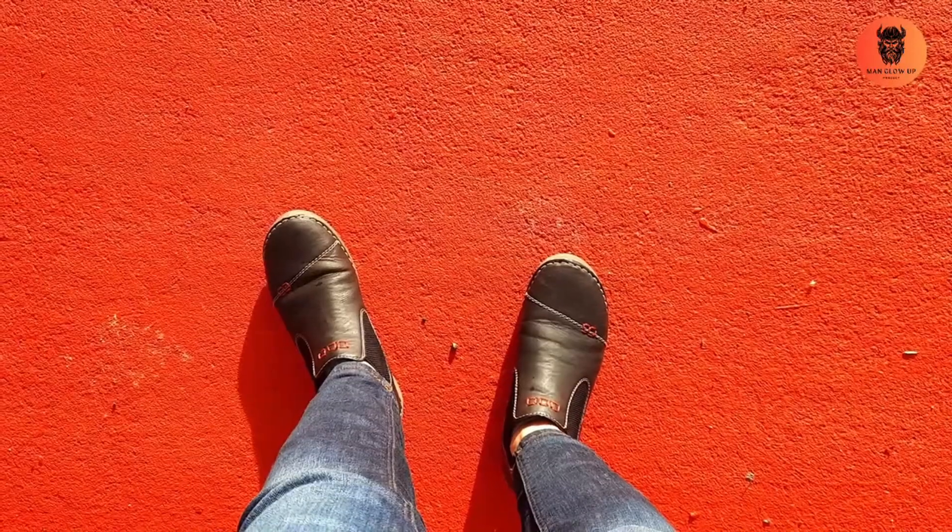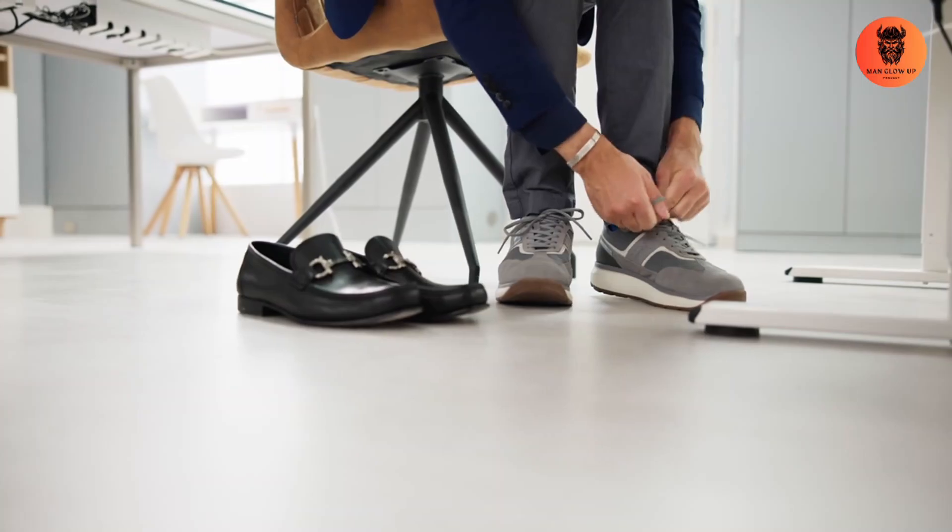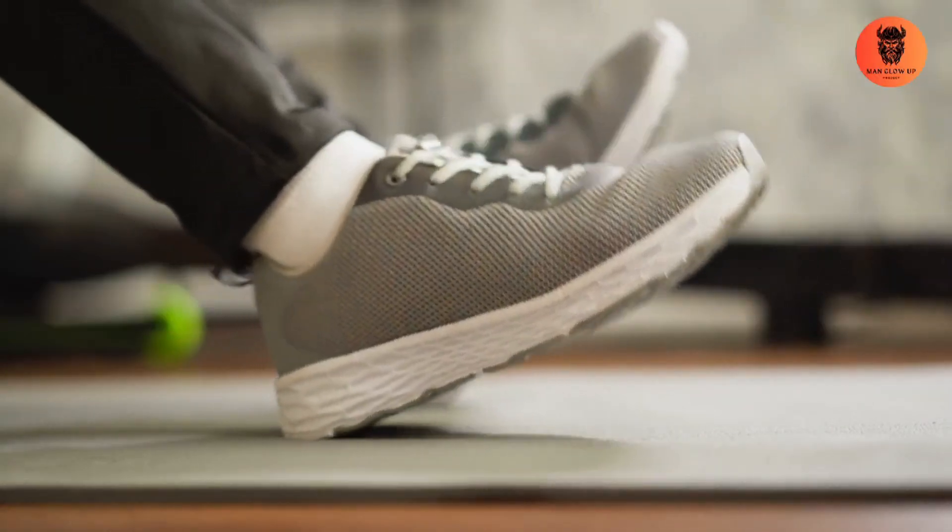Common mistakes to avoid. Too many accessories: in creative industries, self-expression is key, but don't overdo it — keep it stylish, not flashy. Uncomfortable shoes: creative jobs might involve walking around the office, so comfort matters. Go for shoes that feel as good as they look.